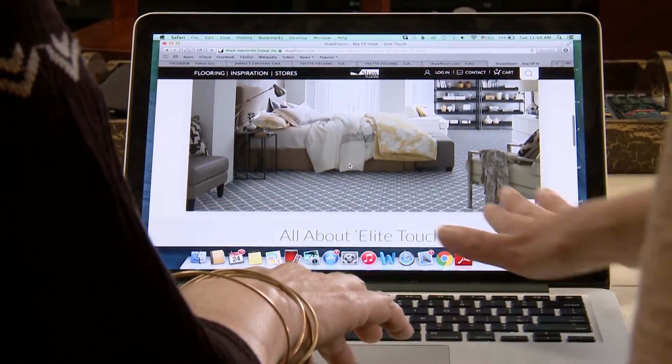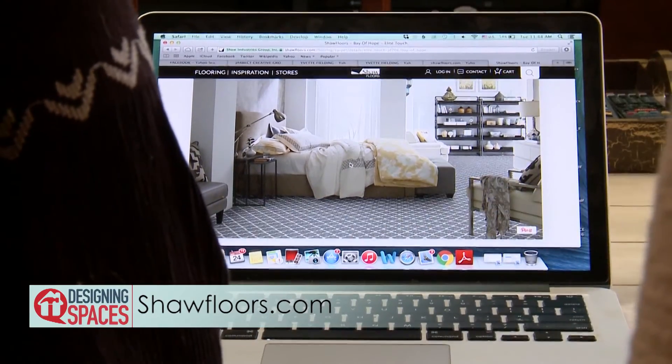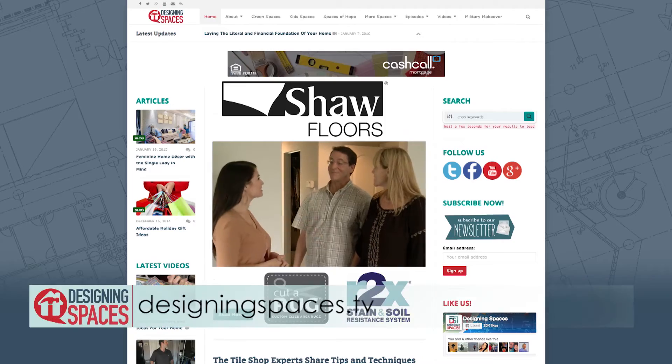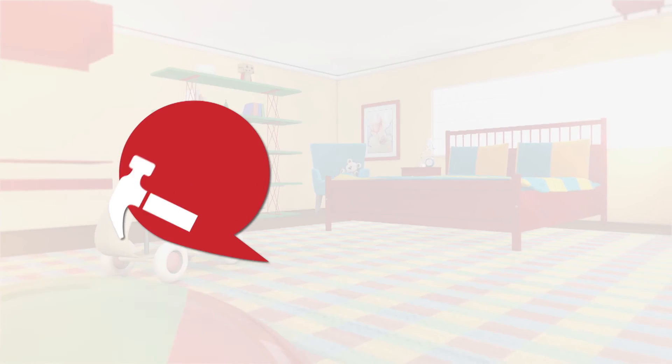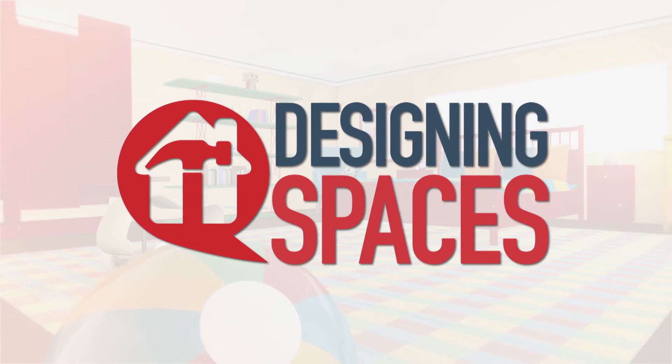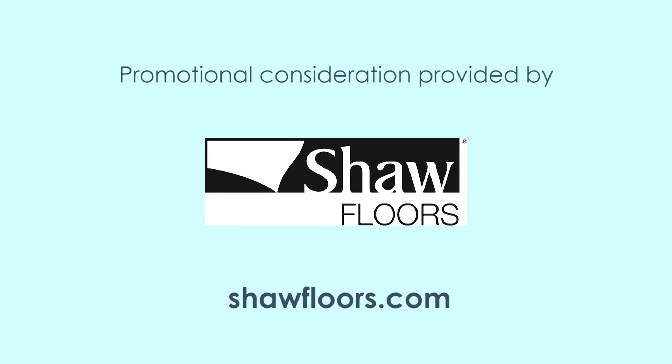To explore more flooring design options, go to ShawFloors.com. To view this story again, visit DesigningSpaces.TV and click on the Shaw Flooring video. You can visit these websites to learn more about the participants on this edition of Designing Spaces.